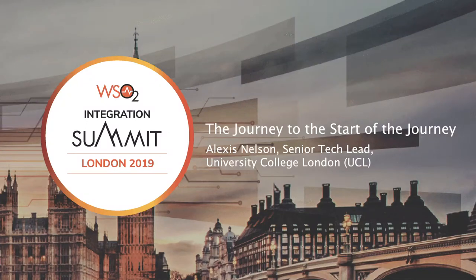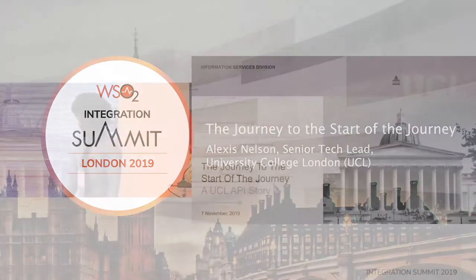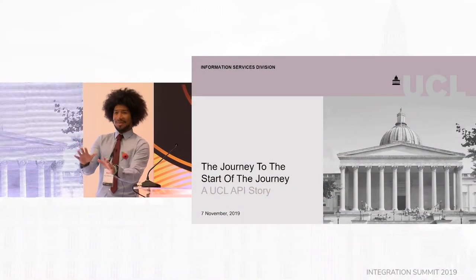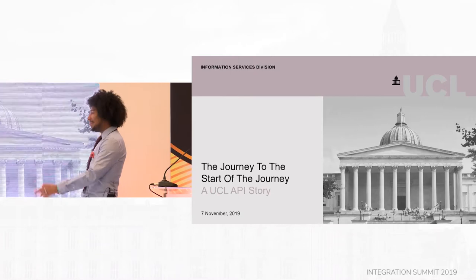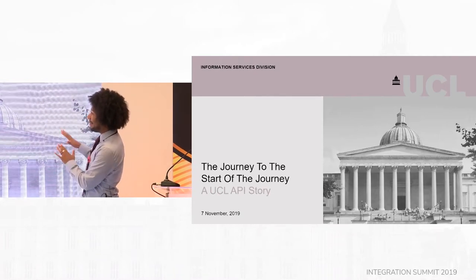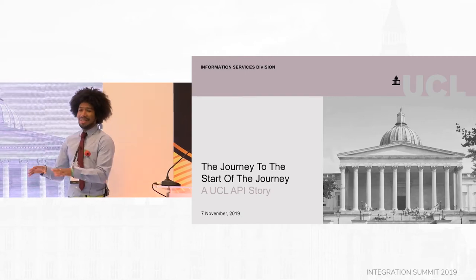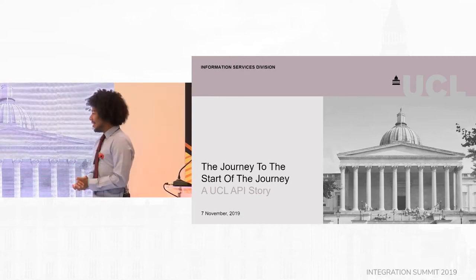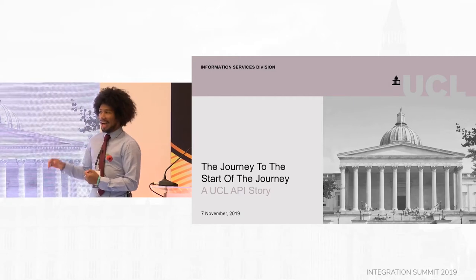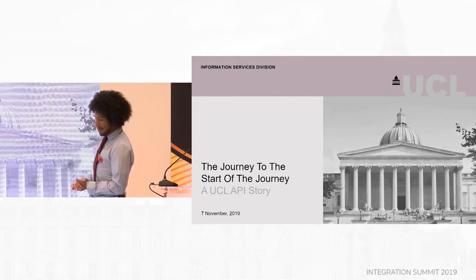So I'm Alexis, I work at UCL, and this talk is primarily about... we've just heard a lot of amazing, exciting things about what you can do with APIs and growth hacking, and you won't hear any of that here, because basically we've just started using APIs at UCL in any real sense. So what I'm going to talk about is how we got to that point, and why we decided that was the point we were going to go to.